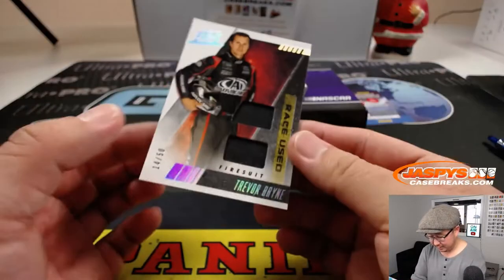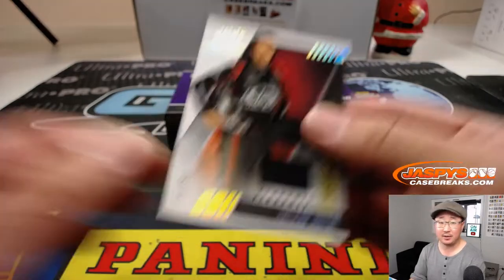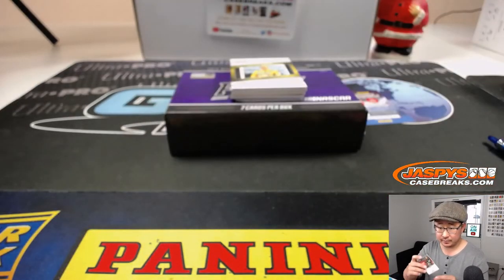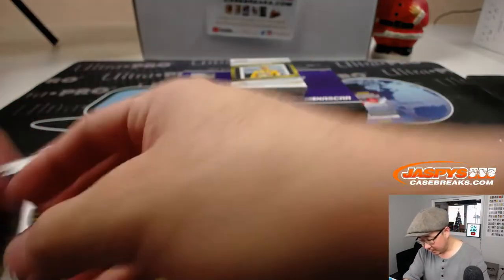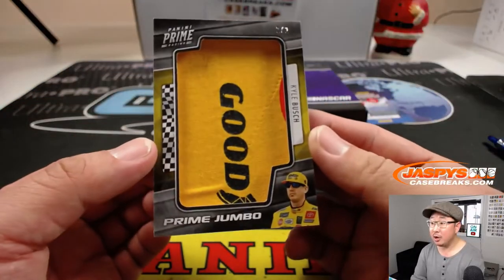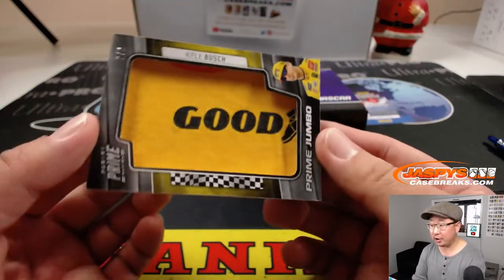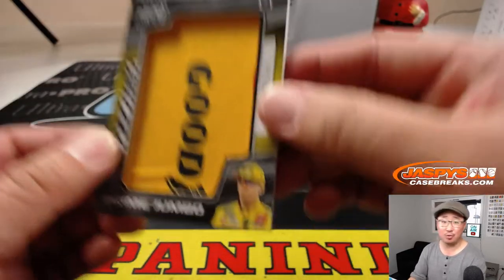Trevor Bain, race-used fire suit, 14 out of 50, dual relic. And there he is — Kyle Busch, Prime Jumbo, Goodyear logo. That's awesome. That's two out of two, Daniel.